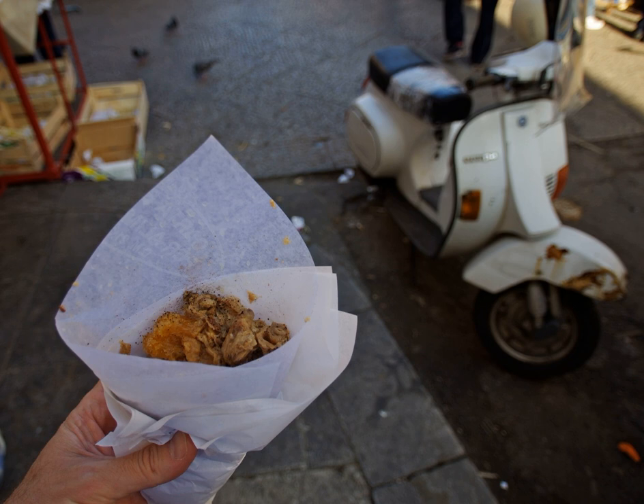The frituluru revives the frituli by frying it with lard and placing it in a large wicker basket, the panaru, with a cloth of flavorings such as bay leaf and pepper. It is served by hand and placed on a sheet of waxed paper, or in a bun or focaccia.